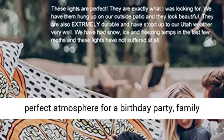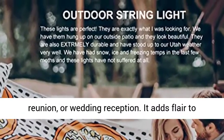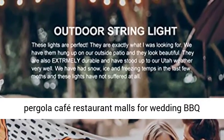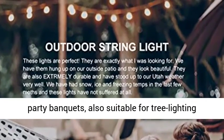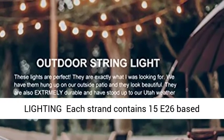Create the perfect atmosphere for a birthday party, family reunion, or wedding reception. It adds flair to bistro, deck, porch, patio, garden, backyard, terrace, pergola, cafe, restaurant, and malls for wedding, BBQ party, and banquets. Also suitable for tree lighting like a Christmas tree.